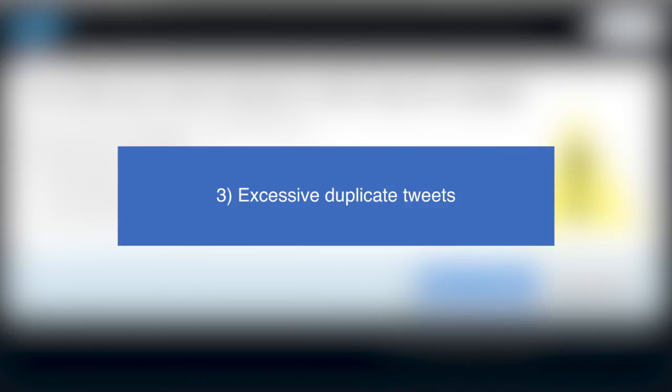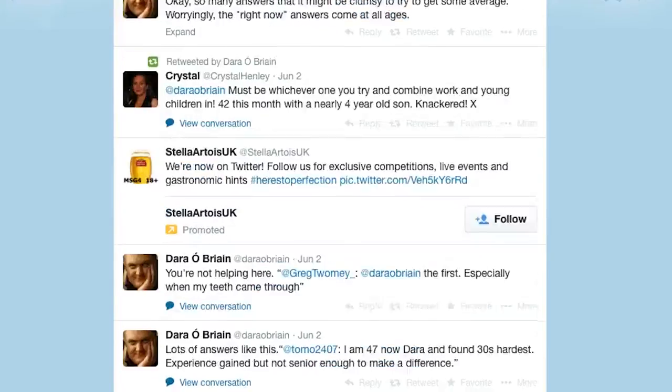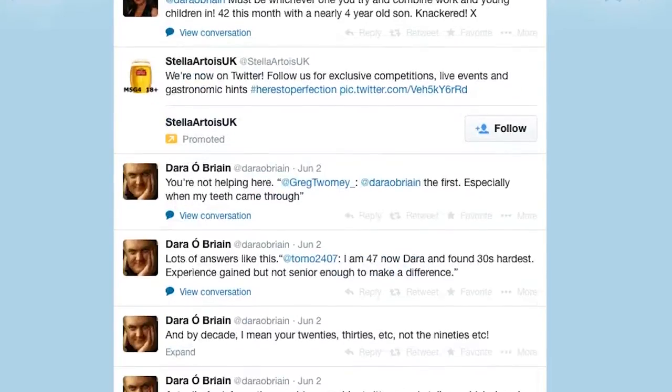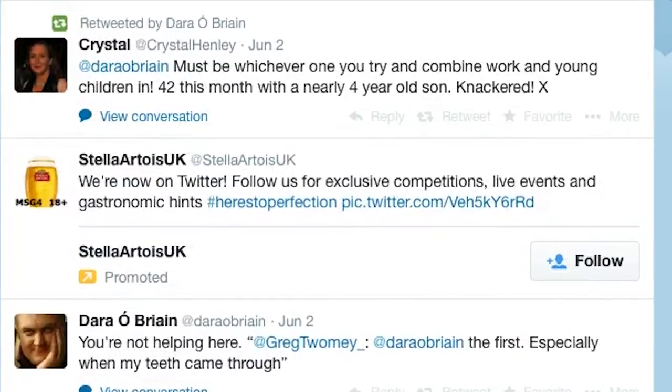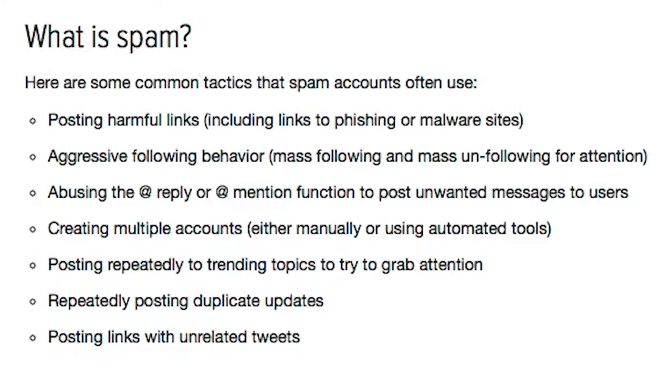Tip 3: Excessive Duplicate Tweets. If an unknown user contacts you on Twitter asking something of you, be sure to check out their recent tweets. Spam profiles will often send out the exact same tweet to lots of different people, in the hopes that a few respond. If a stranger hasn't taken the time to address you individually, they may be a bot and are unlikely to be worth your time.